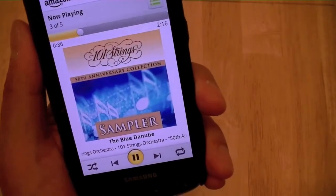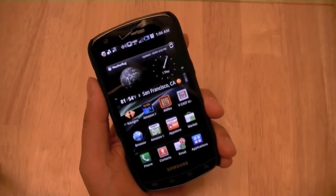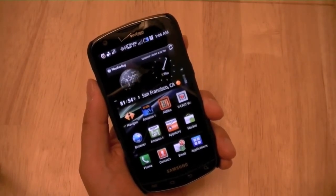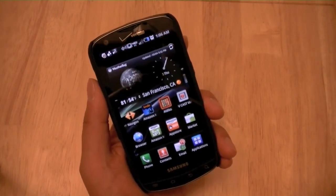So those are some of the ways to get additional content onto your Samsung Droid Charge for Verizon Wireless. I'm Chung Wen for Notebooks.com — thanks for watching, and stay tuned for additional content on the Droid Charge and other popular smartphones.